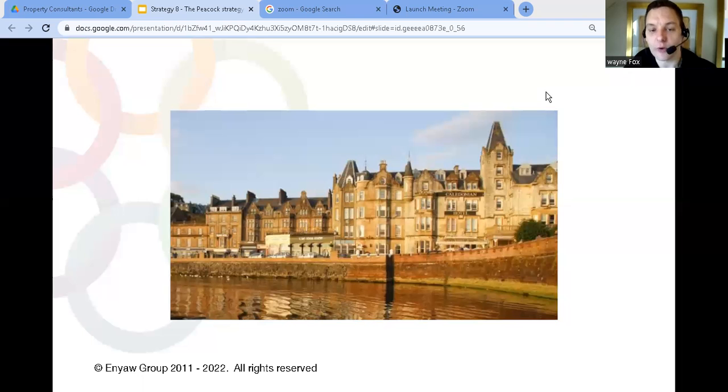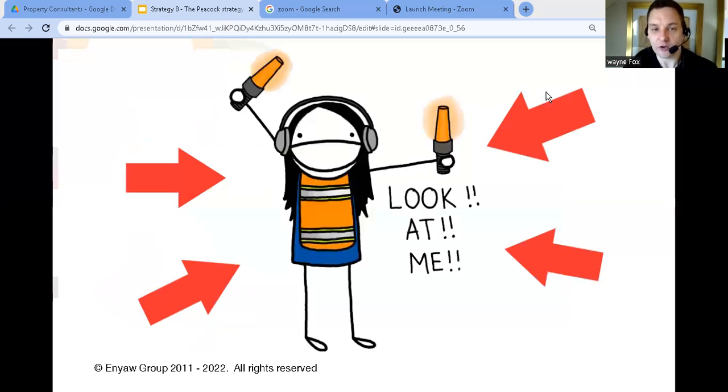As that contract was coming to an end, we started to get inquiries from other new clients in the area. That was really the catapult that grew that area for us — it gave us the credibility to show those clients that we could deliver what they needed. That was 20 years ago, before the Internet and social media, so we had to do everything the old-fashioned way. So how can you use this same strategy to grow your property consultancy today?